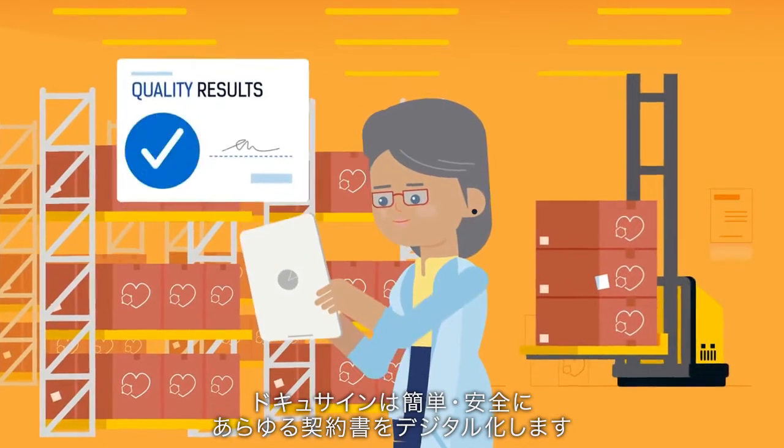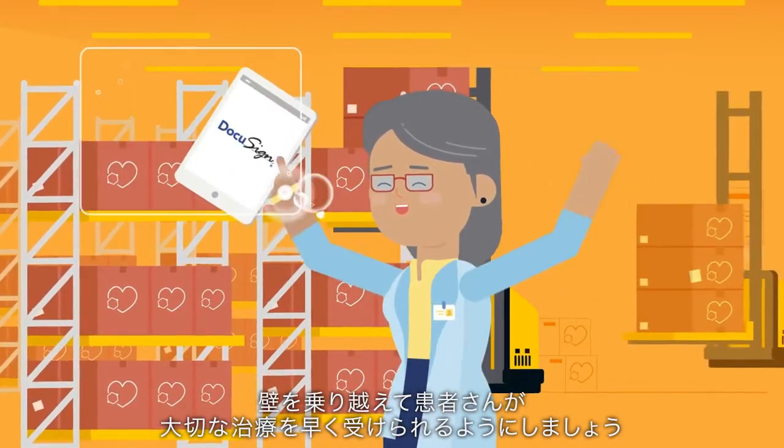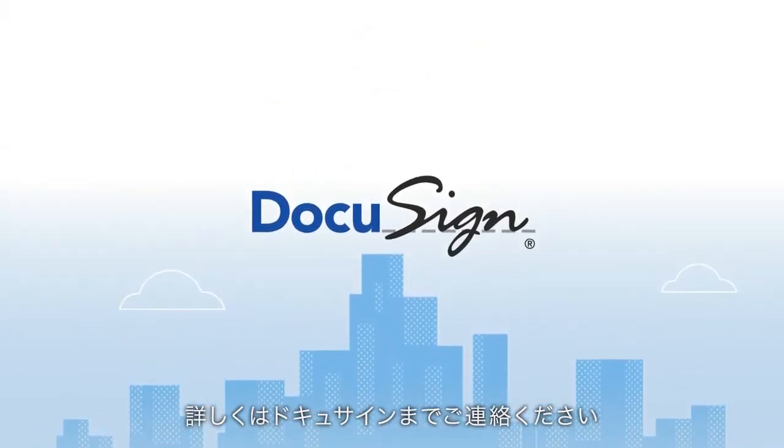DocuSign delivers an easy, secure way to make every agreement digital. Remove roadblocks and get critical treatments to market sooner. Contact us today to learn more.